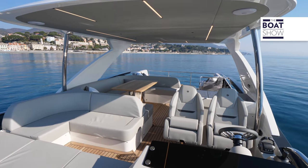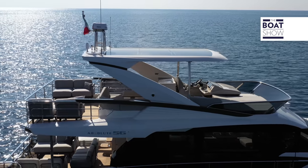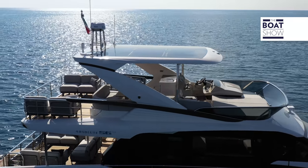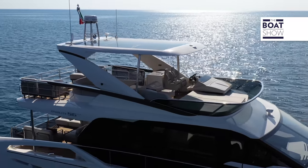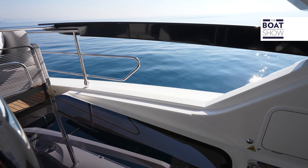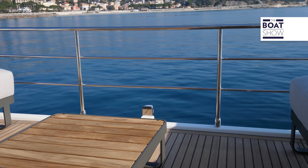They didn't settle for the usual fly, so they added a hard top on which photovoltaic panels can be mounted, generating up to 1.5 kilowatt hours, reducing the use of the onboard generator. The upper deck is protected with a railing, which replaced much of the fiberglass.